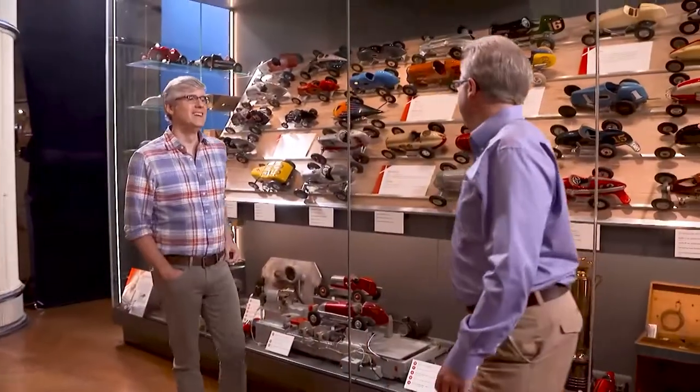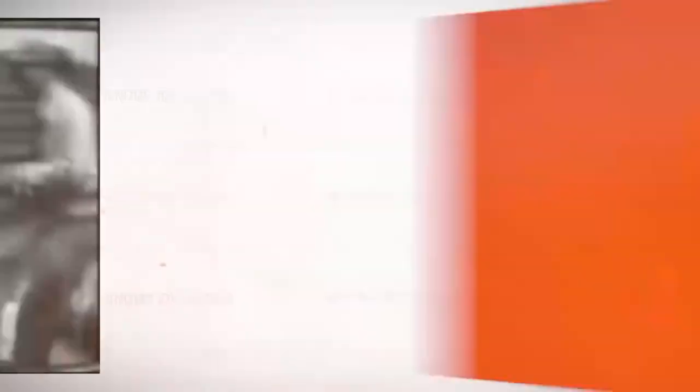This looks like a pretty snazzy toy display. They do look like toys, but believe it or not, these were used by grown adults — hobbyists who were interested in racing. How fast could they go? Some of these cars could go 100 miles an hour, believe it or not. Real miles an hour, not scale.